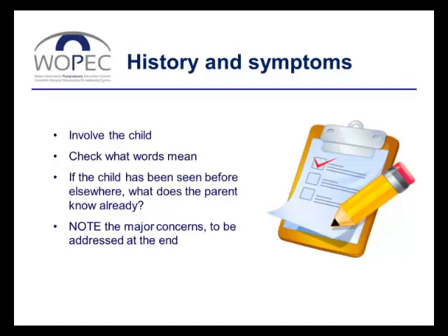Remember also that some people, including us sometimes, get left and right mixed up. So if mum's telling you she has a concern about her child's right eye, make sure you know which eye — does she mean right from the child's perspective, or right from her perspective looking at the child? And if the child's had a previous eye test, whether in practice or in hospital, find out what mum already knows about the child's eyes. Use mum's words, so that at the end, when you address her concerns, you're speaking the same language and using the same words to explain your findings.